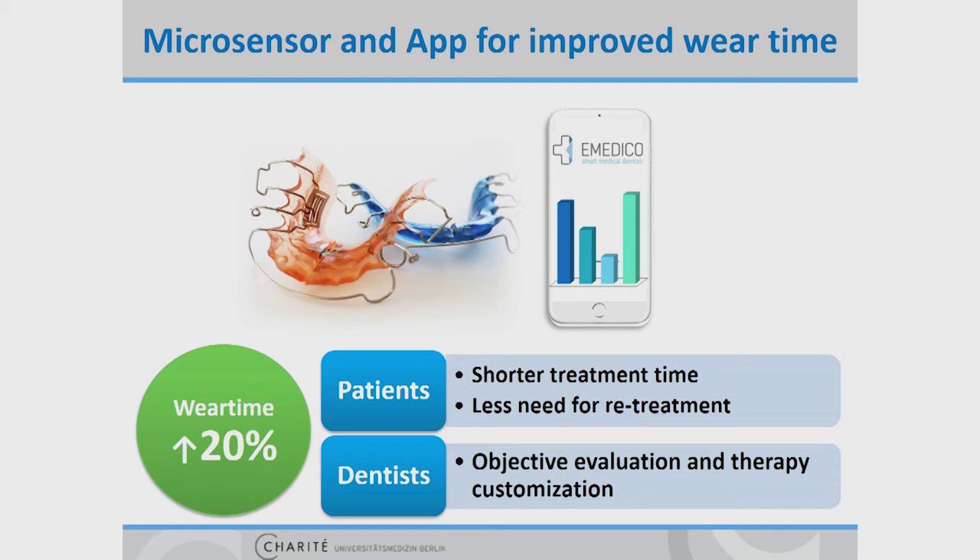The knowledge of whether the patient is not wearing the appliance, or if he is just a slow responder, or if there has even been a fault in the manufacturing process, allows us to customize therapy much earlier.